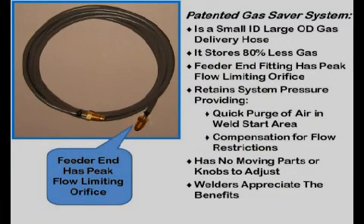What is a gas saver system? This patented device uses a small ID gas delivery hose that reduces stored gas by 80 percent. The fitting on the feeder end incorporates an orifice that limits peak gas flow at the start. The gas saver system supplies a controlled amount of extra gas at the weld start to purge the MIG gun nozzle and weld start area, providing superior weld start performance with less spatter. The gas saver system has no moving parts to wear or knobs to adjust, and welders appreciate its benefits. They can still control the steady state gas flow rate with the existing or a conventional flow control.